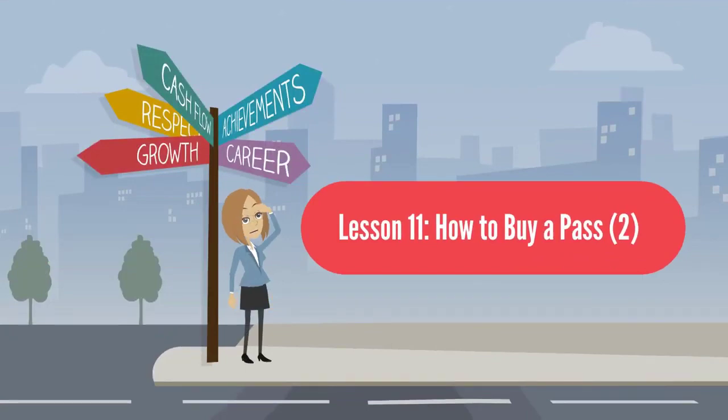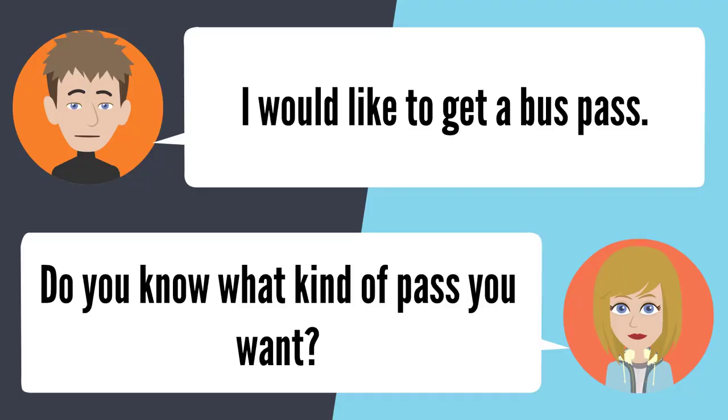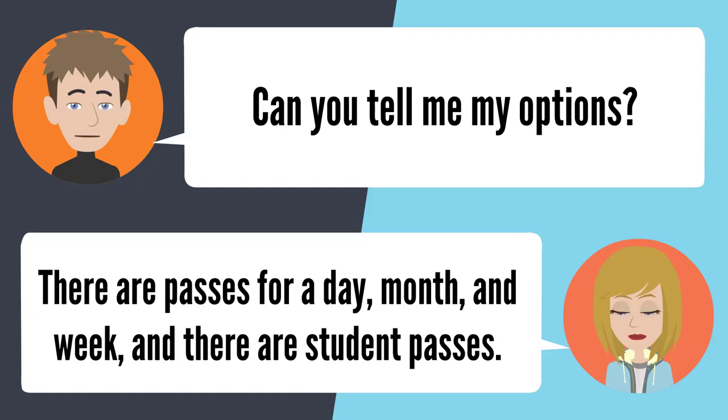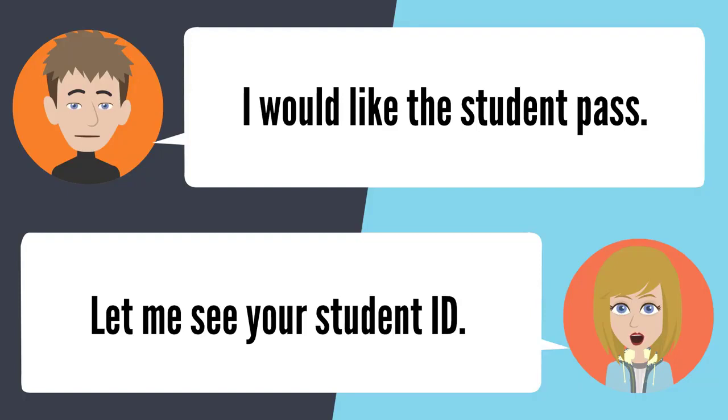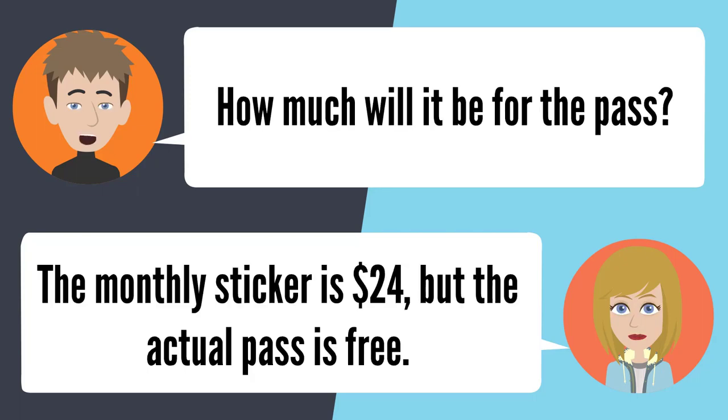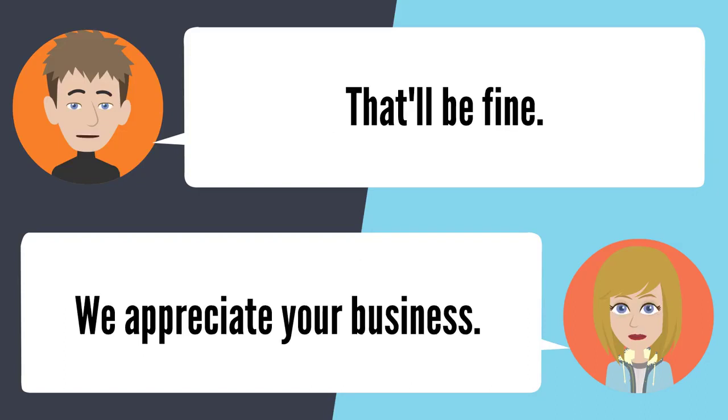Lesson 11: How to buy a pass. I would like to get a bus pass. Do you know what kind? Can you tell me my options? There are passes for a day, month, and week, and there are student passes. I'd like the student pass. Let me see your student ID. Here you go. How much will it be? The monthly sticker is $24, but the actual pass is free. That'll be fine. We appreciate your business.